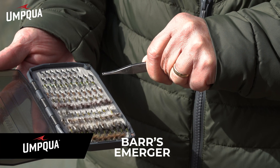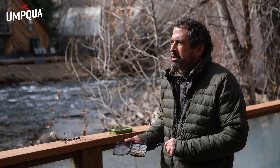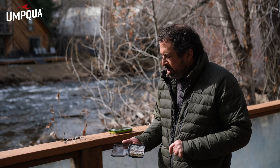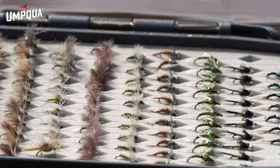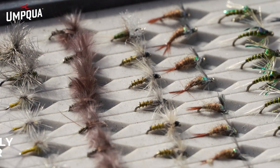My favorite right here is the Barr's emerger — hands down, it's a wonderful pattern. Tends to work just about everywhere you go. Traditionally we're looking at gray and olive patterns. The beginning of the hatch and later in the hatch, for emergers, a little browner is okay. Their body colors change throughout the hatch — baetis that are hatching later in the hatch will generally be a little browner.